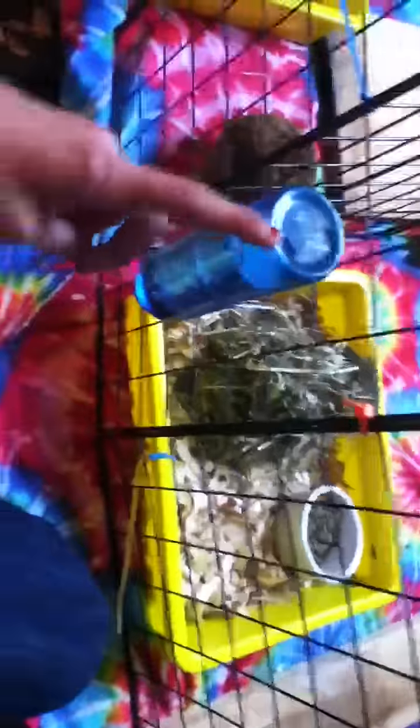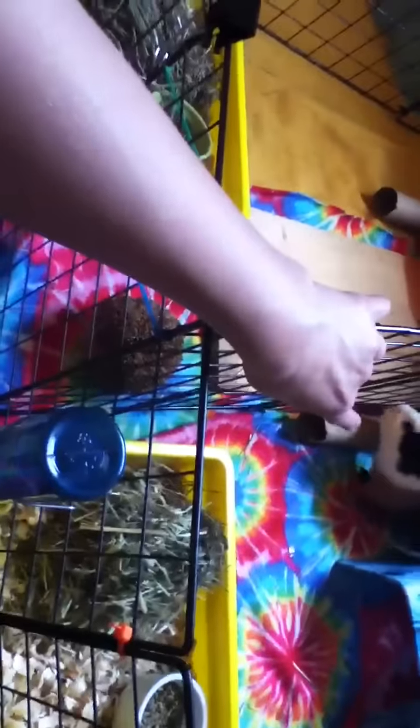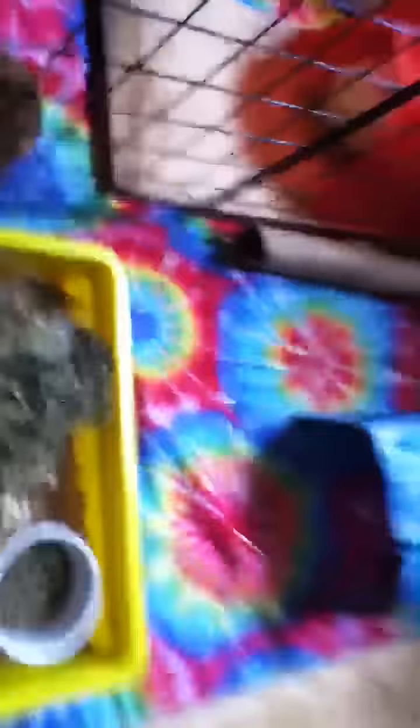Here is Coda's cage. My mom just had him out, so he just got back in and he's sniffing everything. Here's his water bottle, hay, bedding, and food. He has a toilet paper tube right there. He messed up his cage already. He has a tunnel right there that used to be in Colton's room. I like to switch out the stuff they have so they can kind of get each other's scents. So yeah, that's his cage.